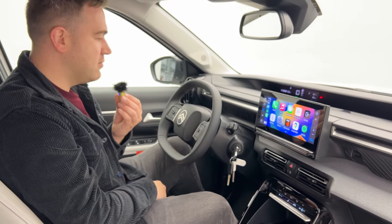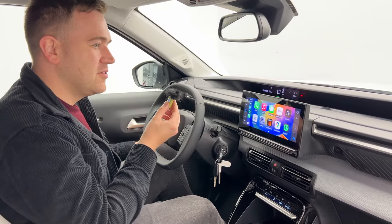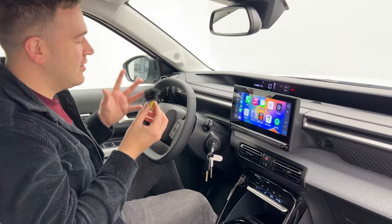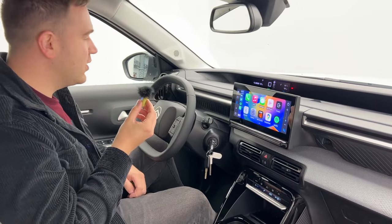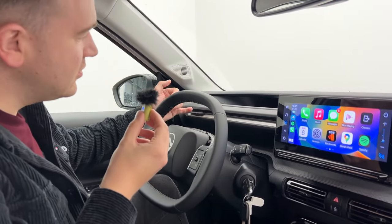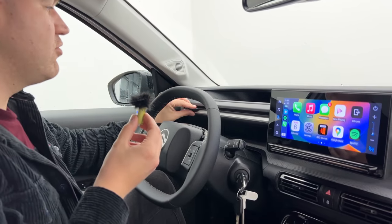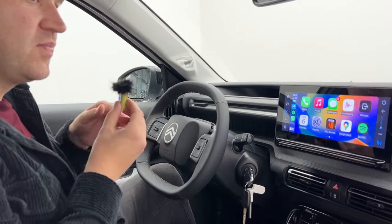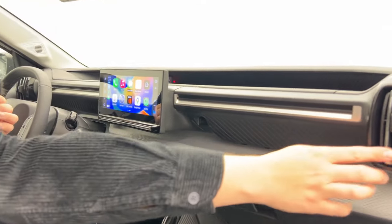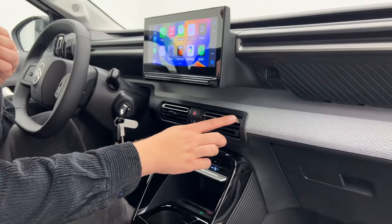One interesting quirk is the indicator noise — it has a very distinctive sound when you indicate, which is a cool little quirk. Another neat touch is this little rivet on top of the dash where a phone holder can mount, rather than clipping into air vents — Citroen have implemented this ledge to mount your phone, which is quite neat. The car has four air vents: the side ones run vertically with a little silver metallic strip in the centre, and the central ones run horizontally with two strips top and bottom.